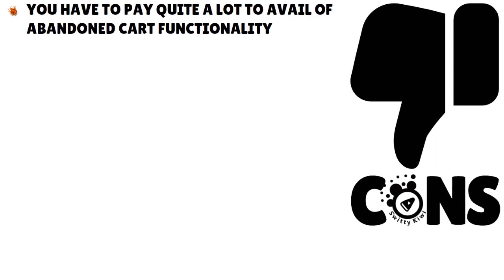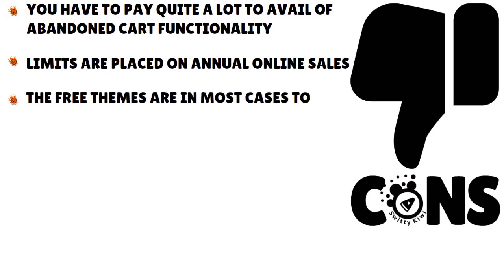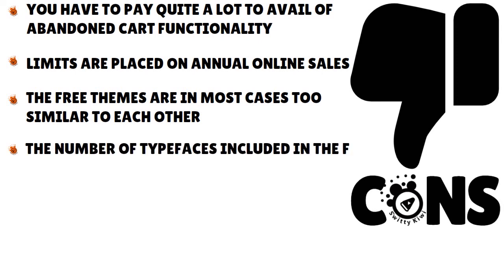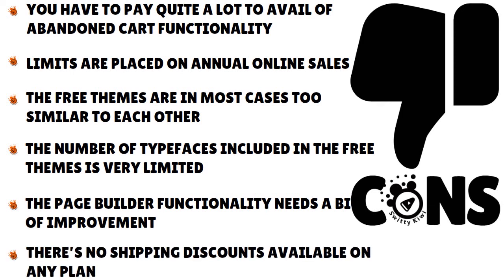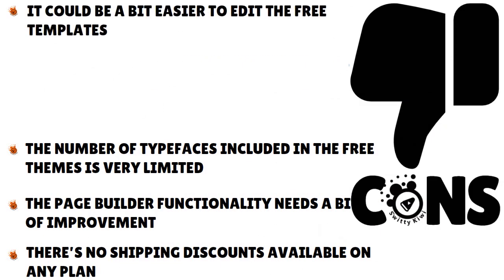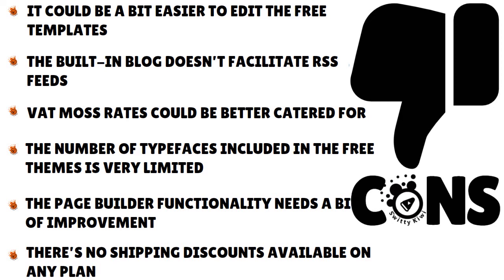Cons: You have to pay quite a lot to access abandoned cart functionality. Limits are placed on annual online sales and exceeding them requires upgrading to a more expensive plan. The free themes are in most cases too similar to each other, and the number of typefaces included in free themes is very limited. The page builder needs quite a bit of improvement — it can be buggy and is confusingly implemented. There are no shipping discounts available on any plan. The free templates could be easier to edit. The built-in blog does not facilitate RSS feeds. VAT/tax rates could be better catered for. Customer service needs improvement — the process needs to be more transparent and users should be able to reach someone quickly.